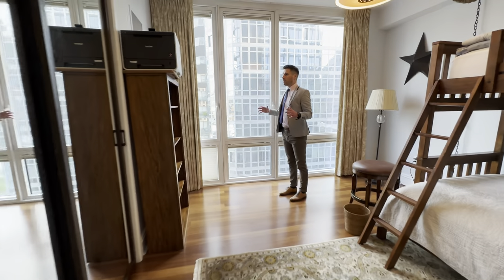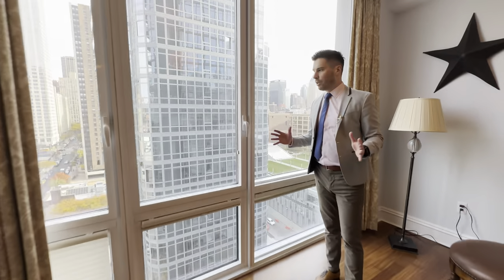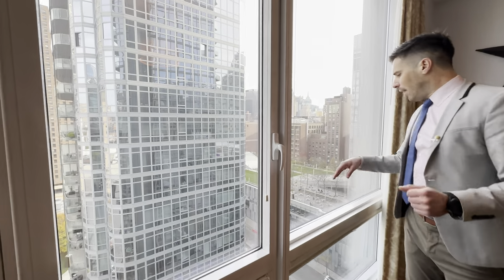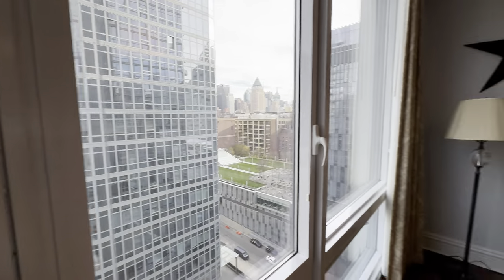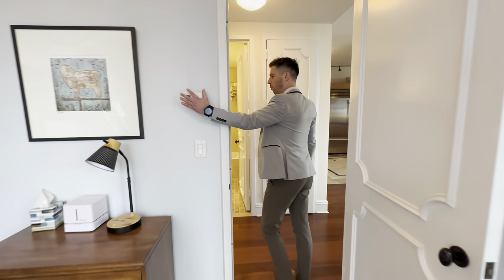The guest bathroom is right across from the guest bedroom, which is over here. You're facing east and you have floor-to-ceiling windows. It's pin-drop quiet in this luxury. I love this building — having no street over here, you're clearly not going to hear anything. And of course you have HVAC control over here.